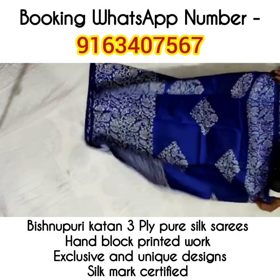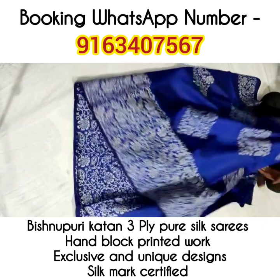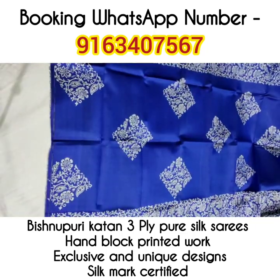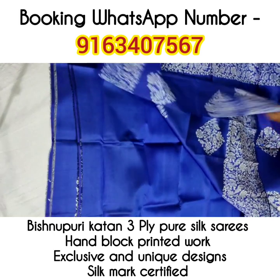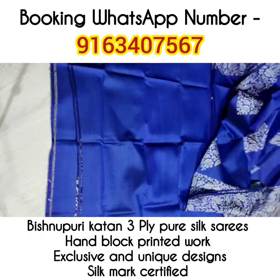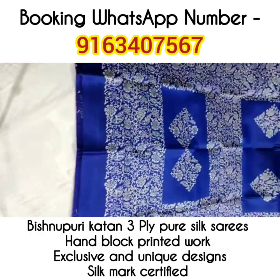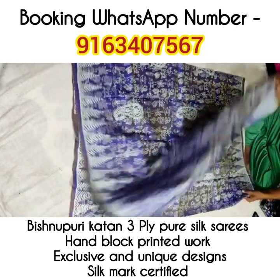Saree number 9 — this one is a Vishnupur Katan handblock printing saree, not a 3D Katan. All these sarees have Vishnupur Katan 3-ply pure silk fabric and are very soft, smooth, and comfortable to drape and maintain throughout the day for regular office and corporate wear. If you are a teacher by profession, these sarees are perfect for your regular wear.